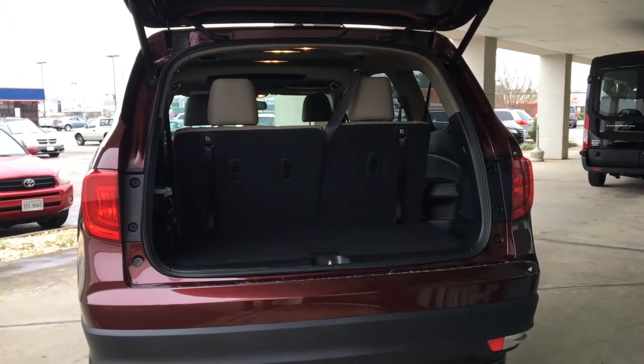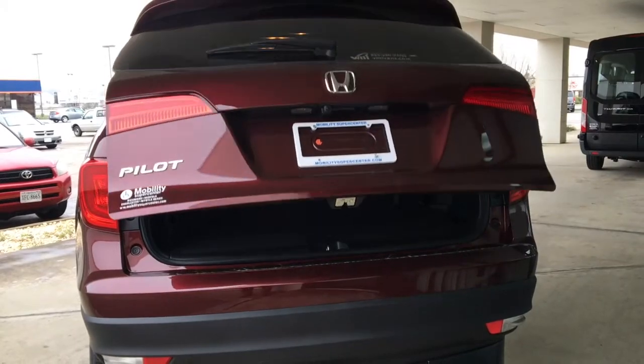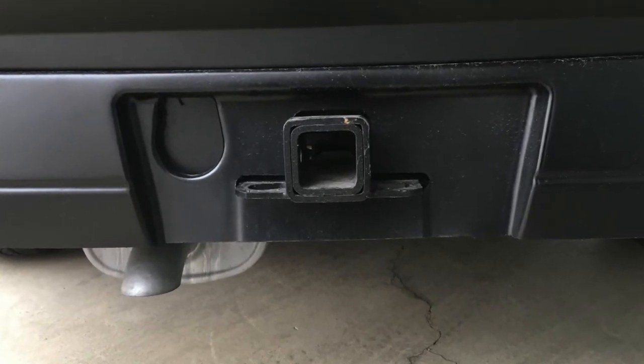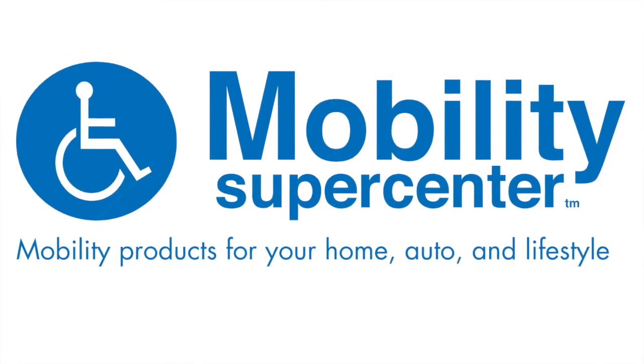The Honda Pilot — a caregiver's vehicle with SUV style and space. Go where you want to go in the VMI Honda Pilot. The Honda Pilot even has a convenient tow hitch to allow for towing as well. Stop by Mobility Supercenter and enjoy the new Honda Pilot.